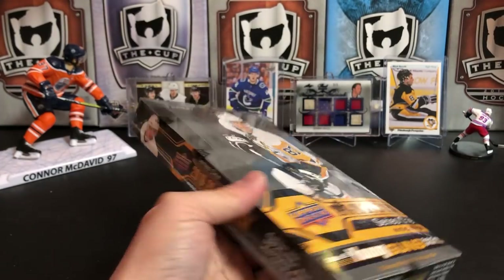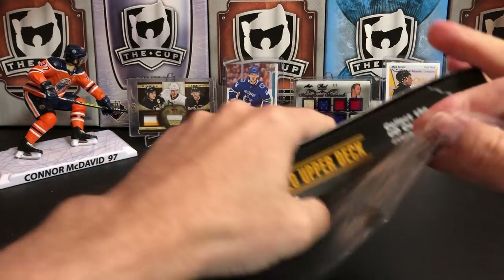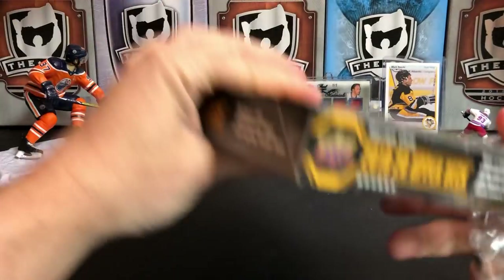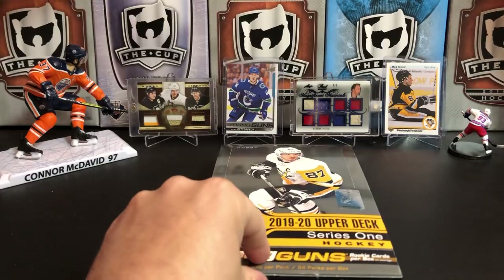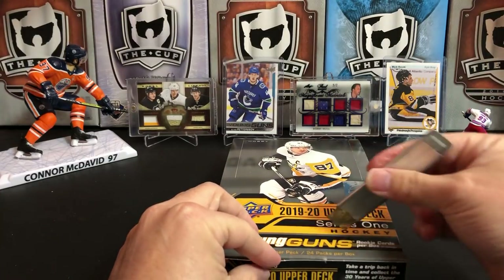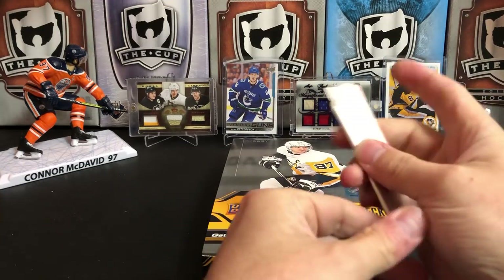I haven't watched any breaks as per usual. I have seen the preview pictures that Upper Deck put out of a lot of the cards. A lot of people are not happy with the design this year. I will reserve my judgment until I see them in person, which will happen momentarily.